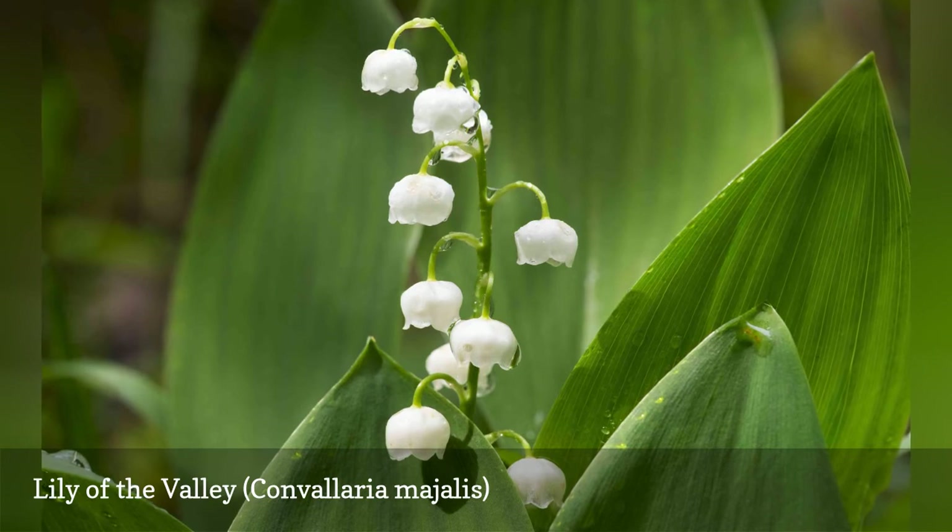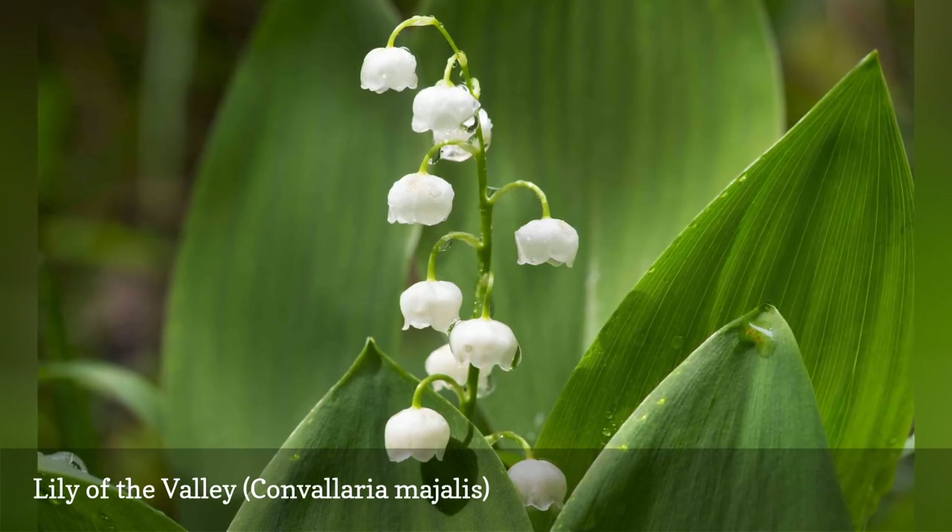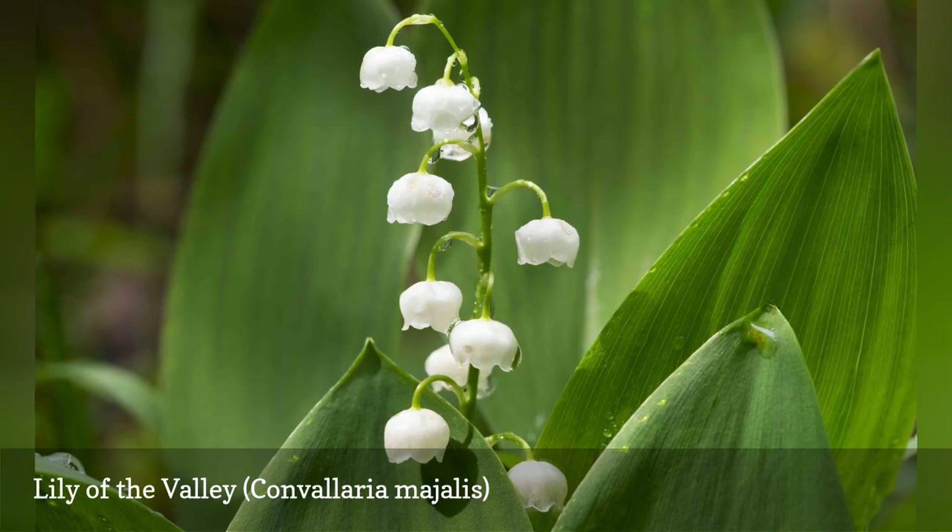Lily of the valley blooms in April, and it is often planted in shady areas where a quick-spreading ground cover is wanted.